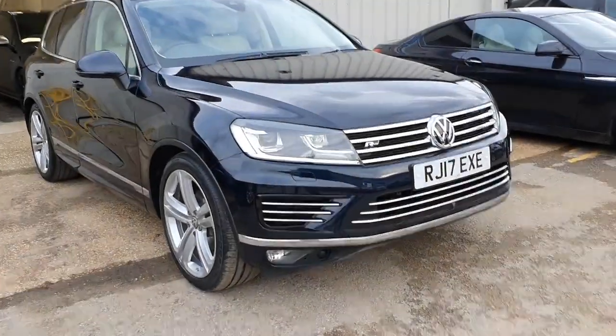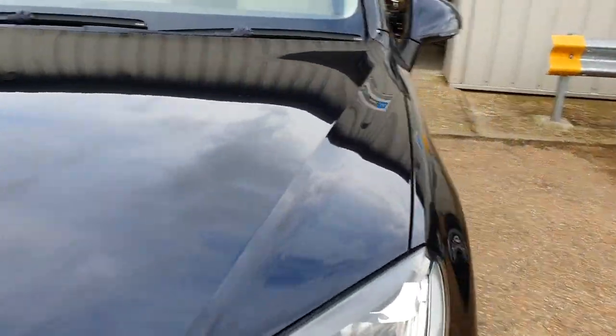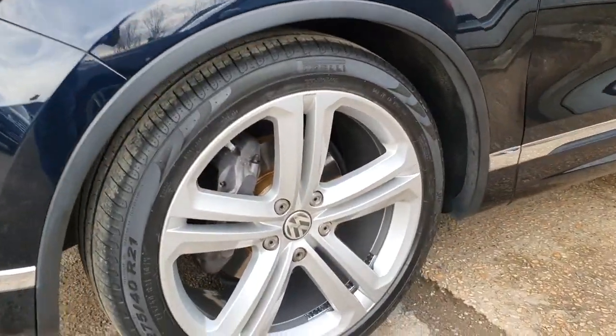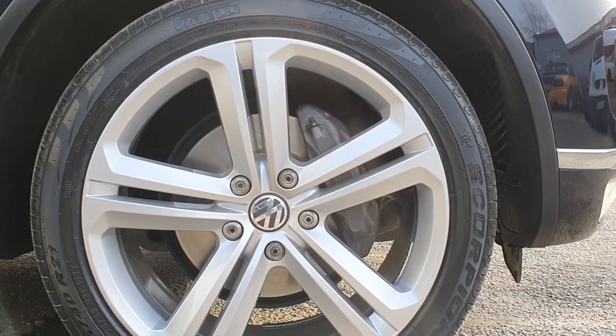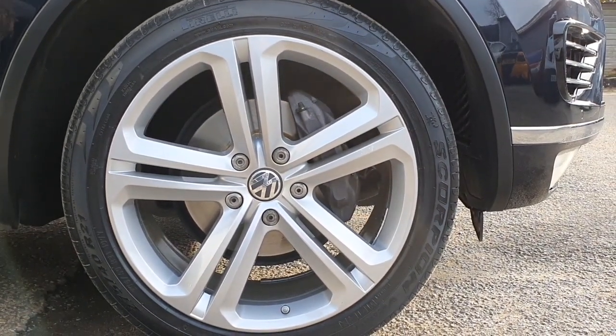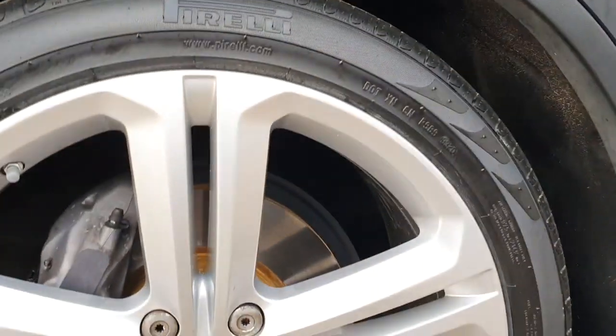Bodywork-wise, we've just completed a full detail polish on the car - it's an absolutely incredible finish on the paintwork. All four wheels have been refurbished so they're completely unmarked; they've been acid-dipped, powder-coated and then painted in this beautiful silver. We've also fitted two brand new Pirelli Scorpion Verde tyres to the front as well. The car's been beautifully prepared by us.